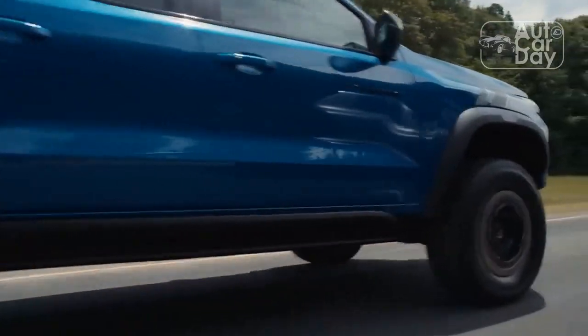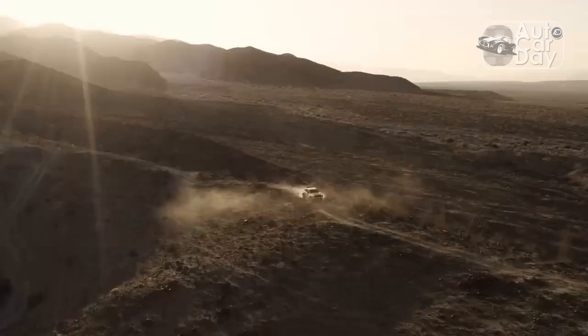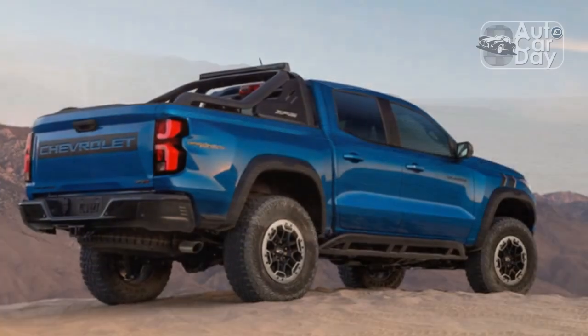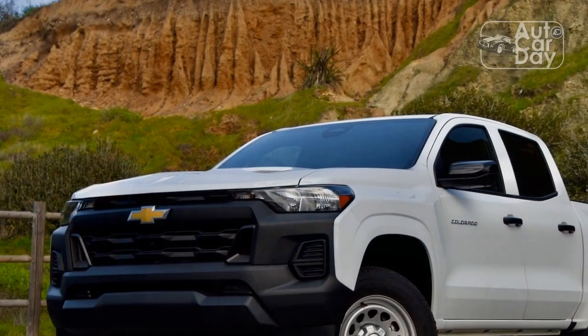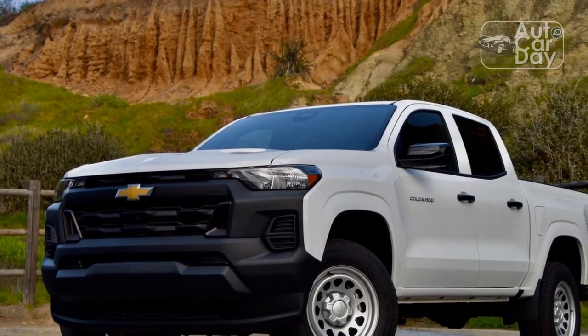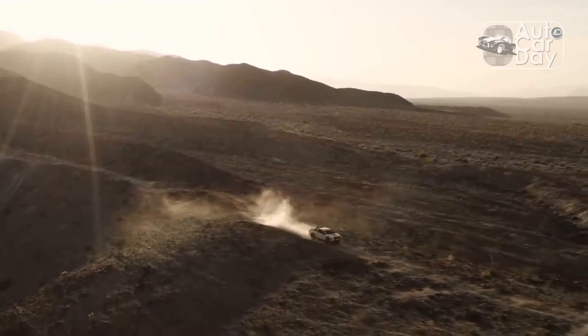Chevy contracts choices when it comes to cab and bed length options, however. Gone are the old extended cab and long bed options; the new Colorado is offered only in a crew cab, short bed configuration. Chevrolet also mercifully axed the former Colorado's soft and bubbly exterior in favor of a blocky style with squared-off fender bulges, rugged design cues, and a front fascia that is more Silverado-like in nature. Each of the five trim levels wears a unique grille design.